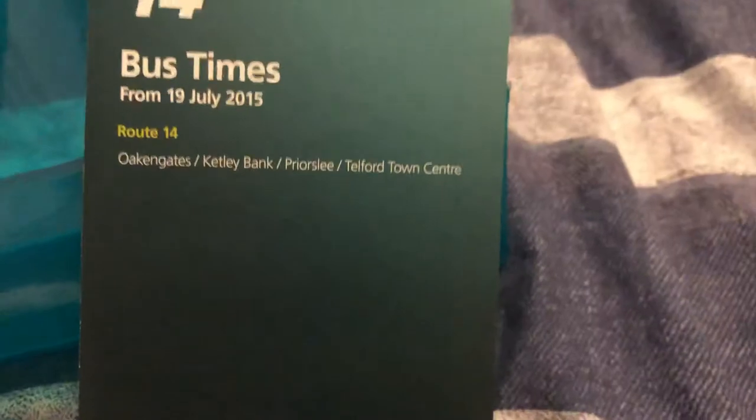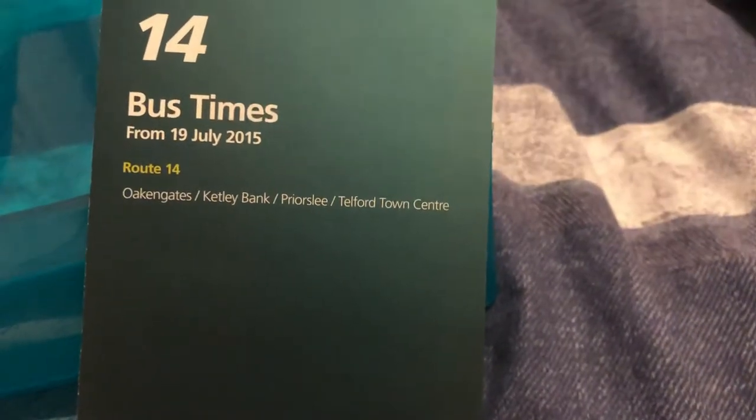I'm going to give you a review of my bus timetables. First, we're starting here with the original number 14 route, running from Oakengate to Telford. This route is now covered by the 13 routes, which they extended.